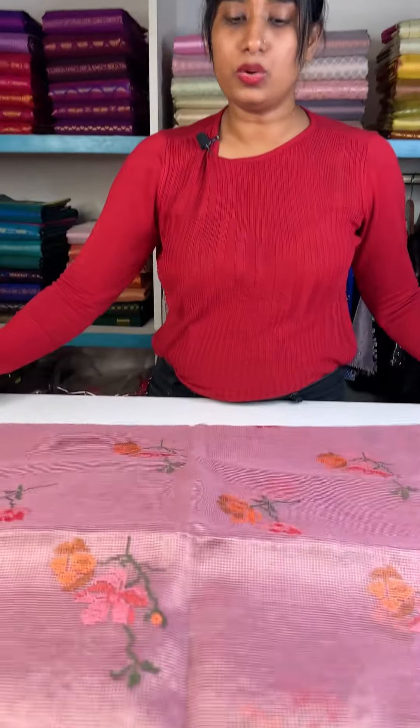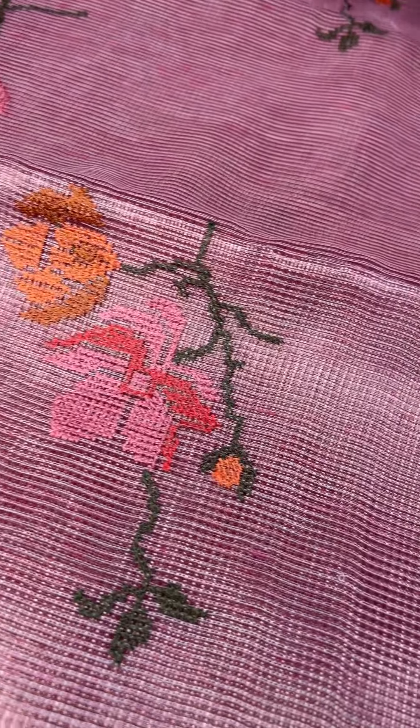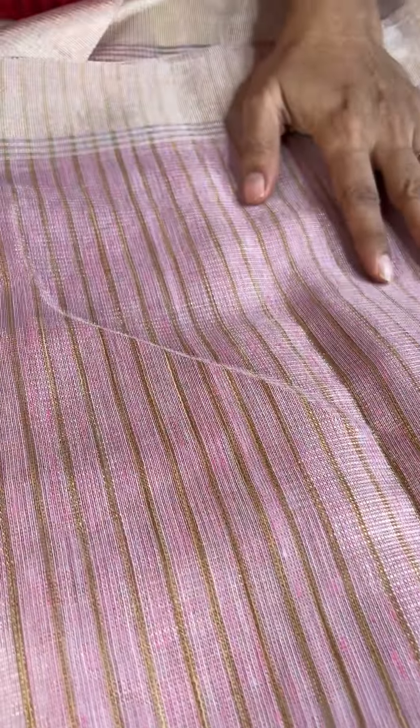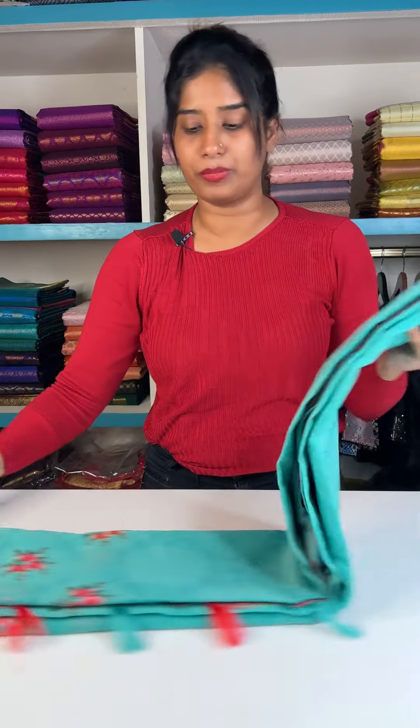Now we have a different pattern — a different color. It's a deep pink shade with a gold base. This is a white color with embroidery patterns compared to the border. The borders come to the last series. The second pattern is same — golden stripes, tassels, and a blouse piece with golden stripes. The price is Rs.2200.